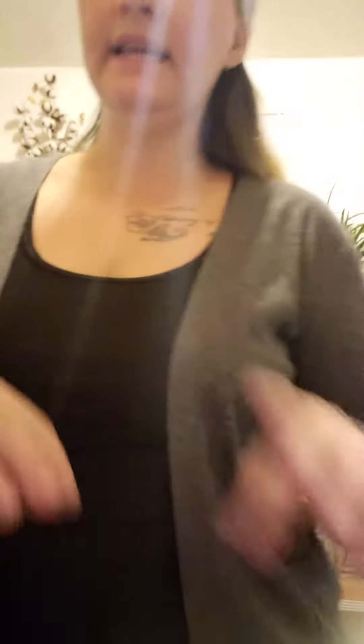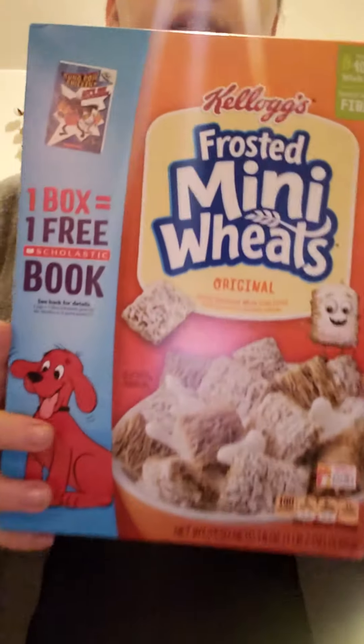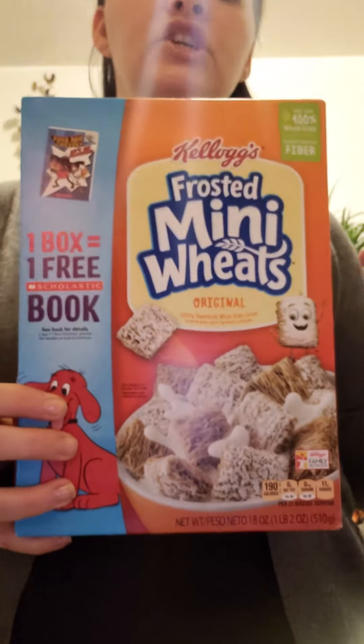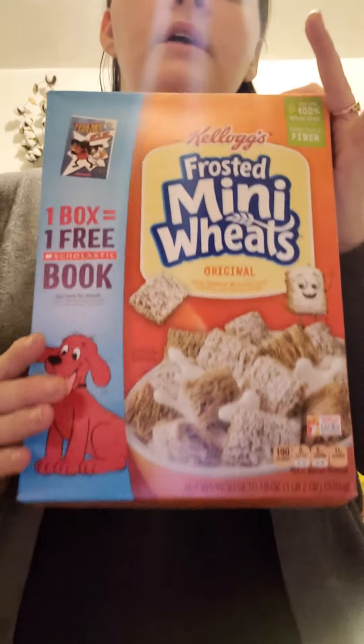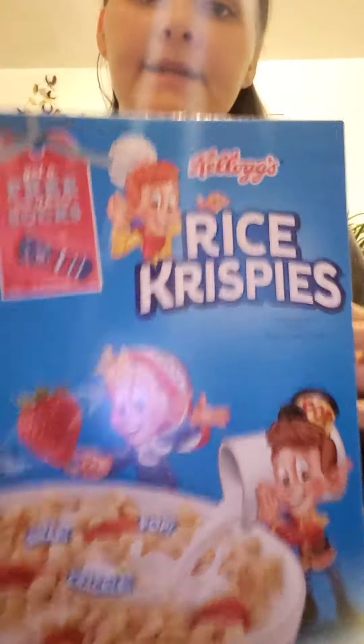Another thing on sale is the Kellogg's Mini Wheats — my kids love these. They have it in strawberry too, and we got those. These are $1.99. If you have a coupon it's a lot cheaper, but even without one, $1.99 is a great price. For the holidays coming up, Rice Krispie Treats also don't sell for $1.99 normally.